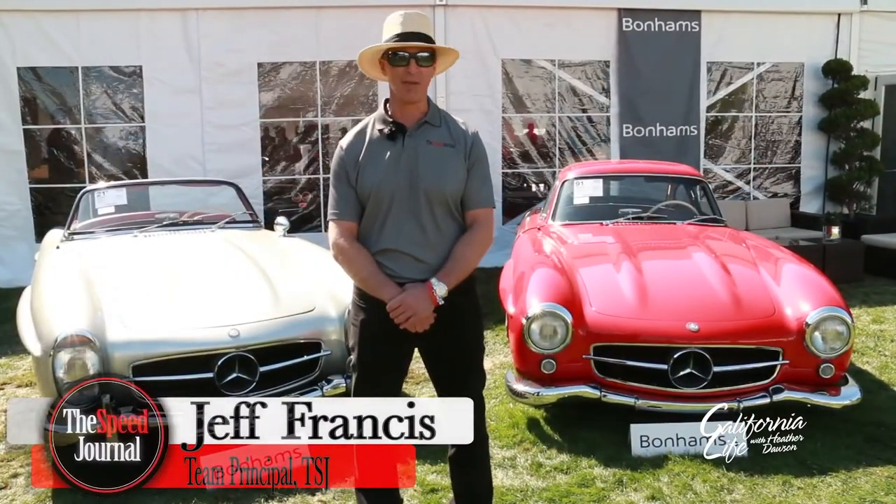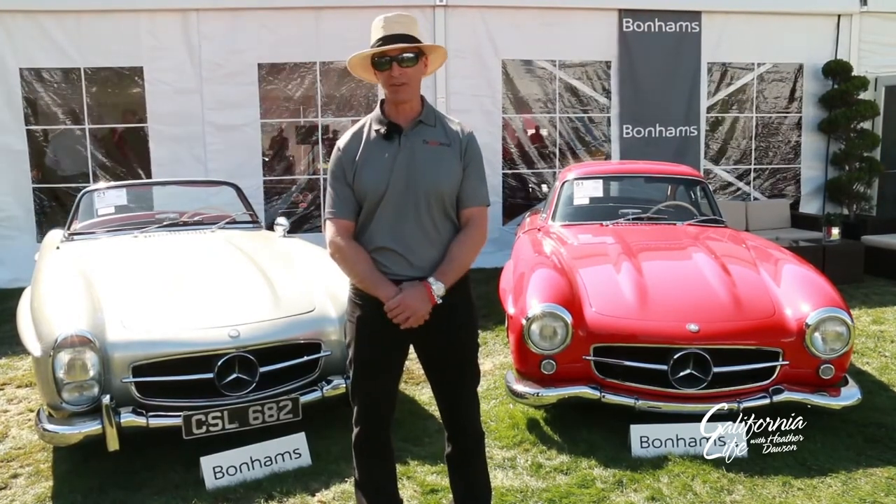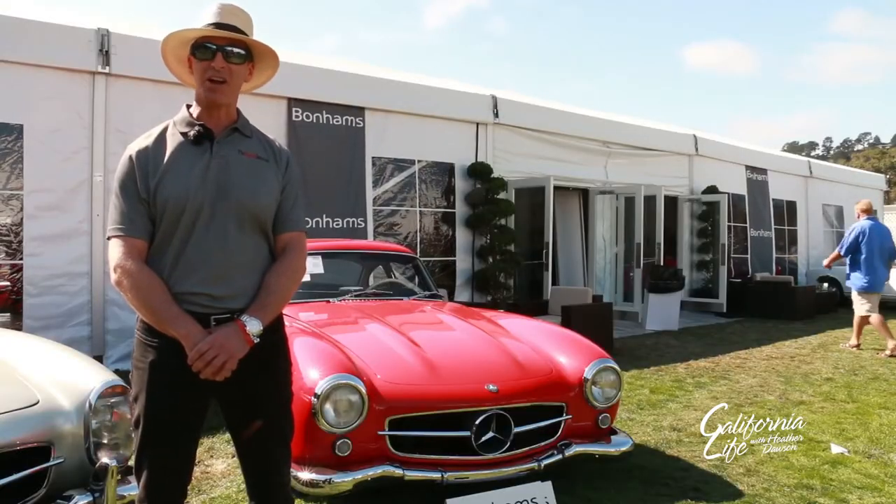Blue chip is a term reserved for the best of the best, whether the topic is real estate, stocks, or in this case collector car automobiles. Everyone desires a blue chip. If you'd like to see firsthand qualities of a blue chip collector car, you won't want to miss this episode of the Speed Journal. We're at Bonhams Quail Lodge Auction in beautiful Carmel, California.